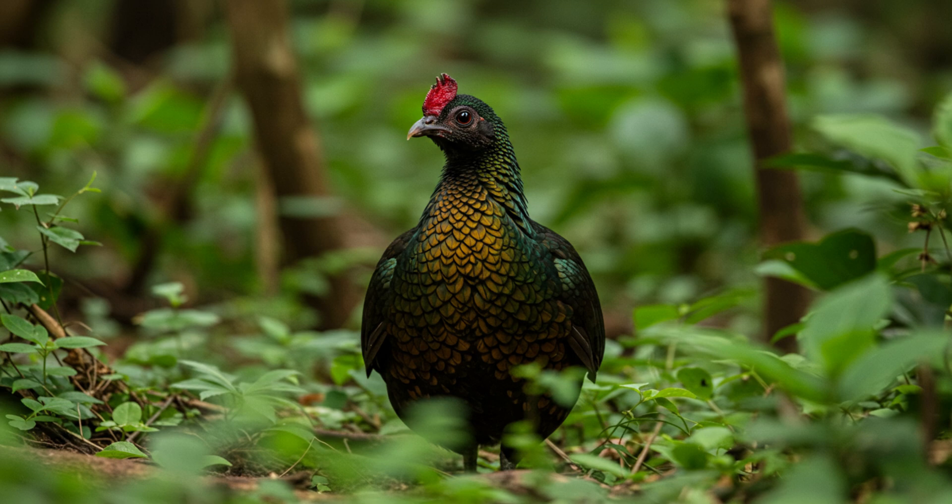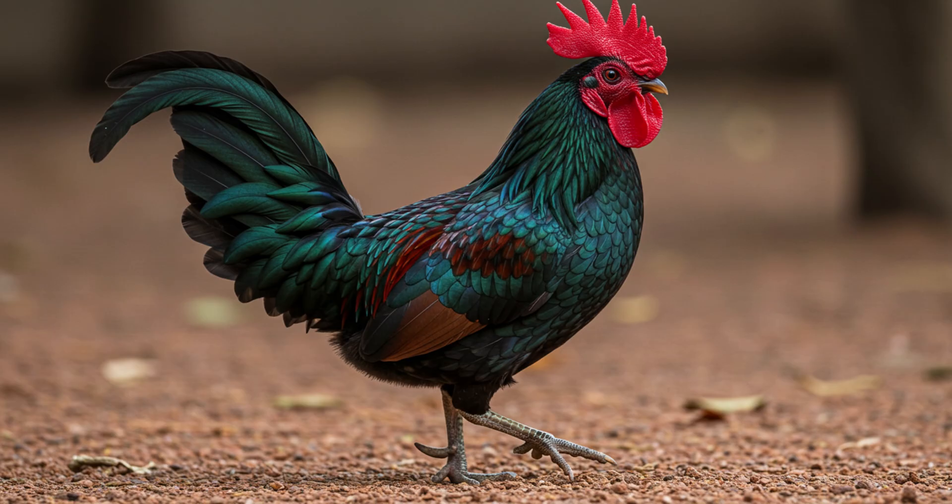As for their natural habitat, they're originally from Southeast Asia — Java, to be exact — but now you can find them on a bunch of Indonesian islands. They love tropical forests, especially ones with thick undergrowth and bamboo thickets.